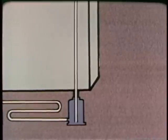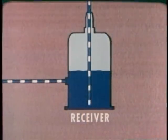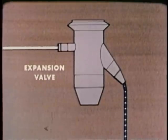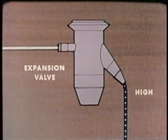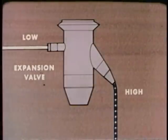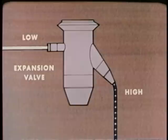Now let's see how a refrigerator works. We'll begin at the receiver, where the excess refrigerant is stored. It is in the liquid state and under high pressure. The high pressure forces the refrigerant through the liquid line to the expansion valve. This valve causes a pressure drop. The high pressure liquid becomes a low pressure liquid. This is like letting air slowly out of a balloon — the air that gets through expands and its pressure drops. In the same way, refrigerant that passes through the expansion valve expands and its pressure drops.